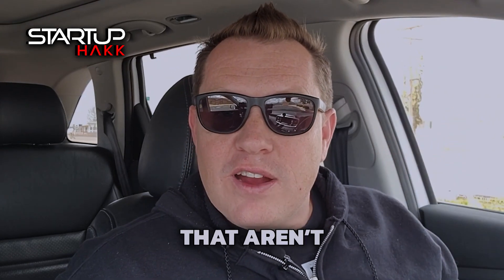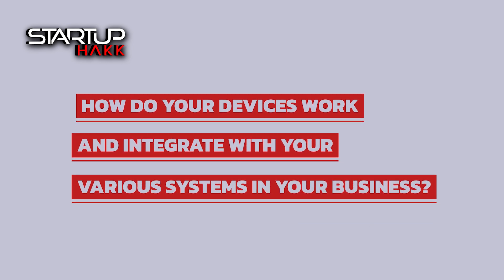Do you have two or more systems in your business that aren't connected and you wish were connected? How do your devices integrate with your other various systems in your business?